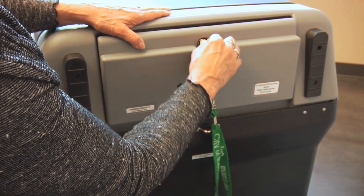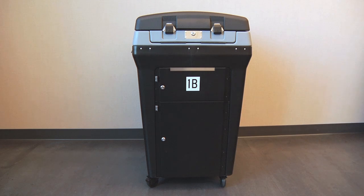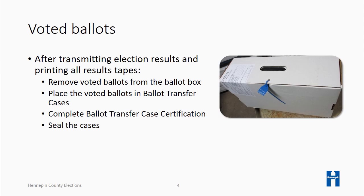The ballot counter is now secure. The head judge will give instructions to complete the closing procedures. After transmitting the election results to Hennepin County and printing all results tapes, open the ballot box and remove the voted ballots. Place the voted ballots into the transfer cases provided. Complete a certificate for each transfer case used and seal the cases. After a general election, write-ins will be tallied the next day at election headquarters.